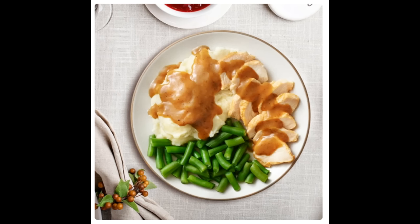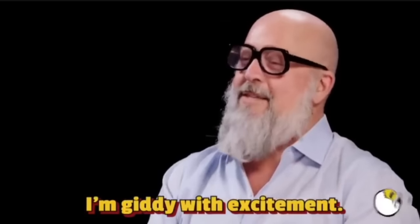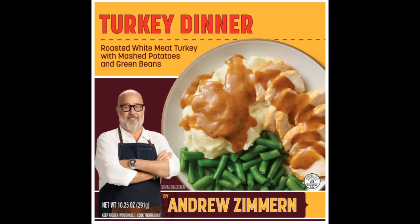Today we're going to try this delicious turkey dinner by Andrew Zimmern, which really does look delicious with the rich brown gravy, the fresh green beans, and the mashed potatoes. This delicious turkey dinner contains roasted white meat turkey with mashed potatoes and green beans, comes in a 10.25 ounce box, costs five dollars and 94 cents, and is exclusively sold at Walmart.